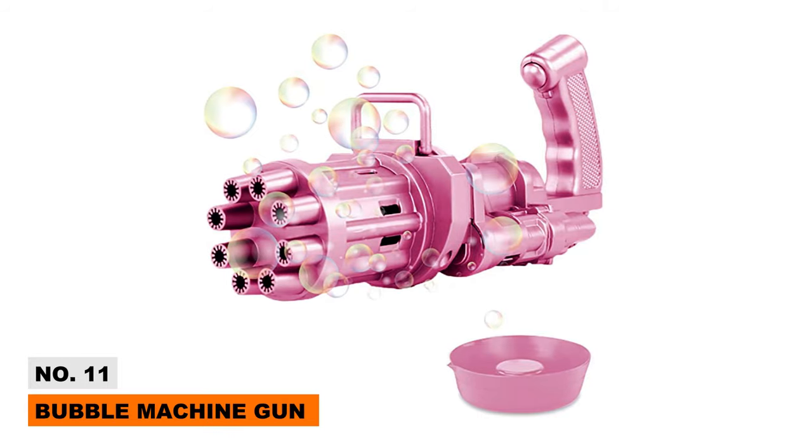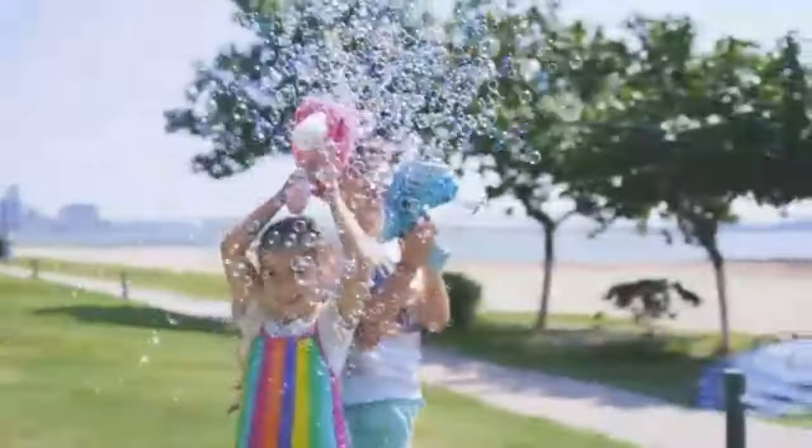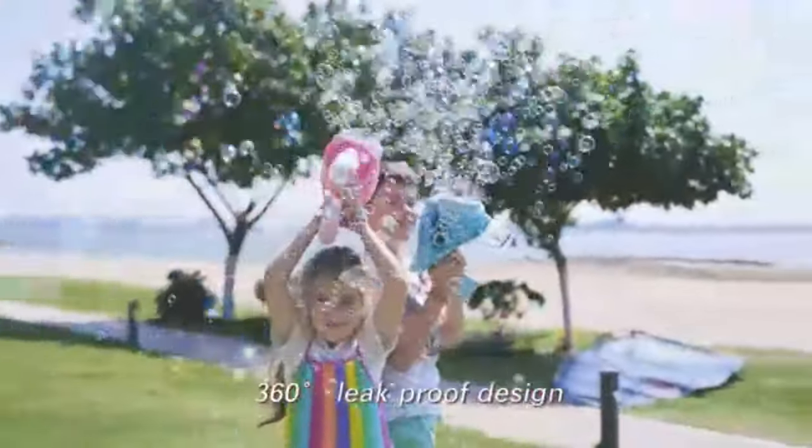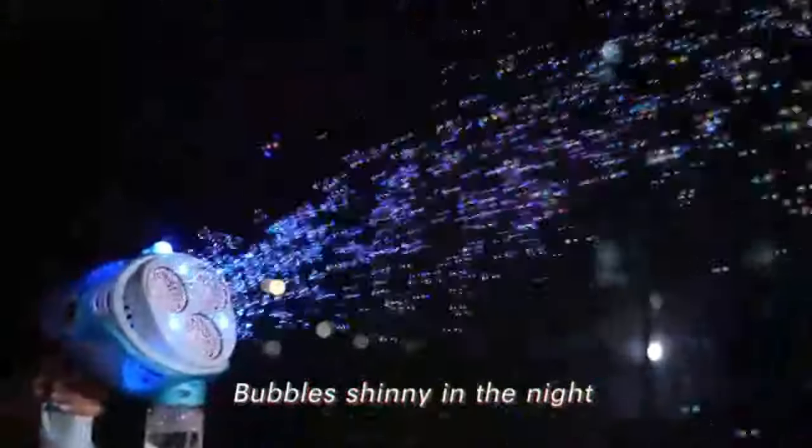The Bubble Machine Gun comes with a rechargeable battery, cables, bottles, and bubble solution packs — both kids and adults will enjoy endless bubble games. Ideal for livening up events and parties with thousands of bubbles per minute, and perfect for capturing shareable social media content.